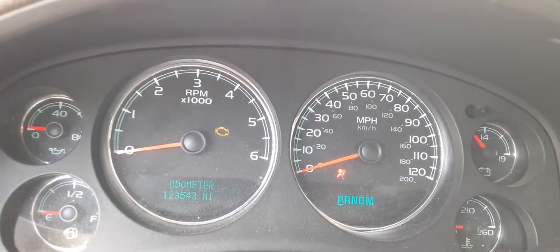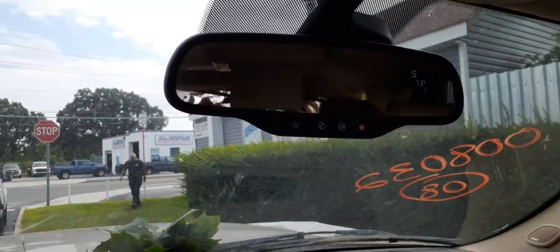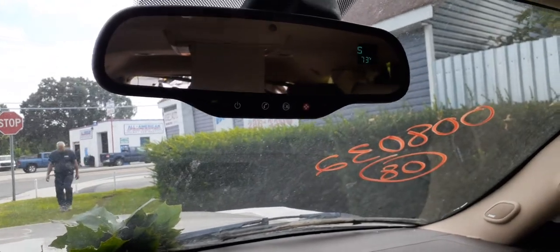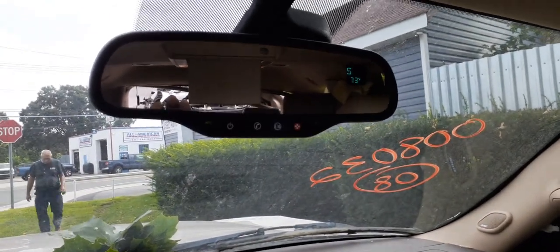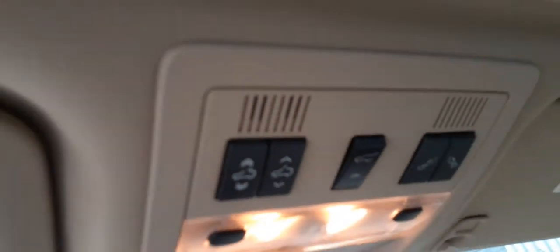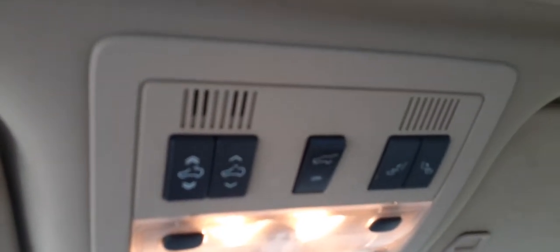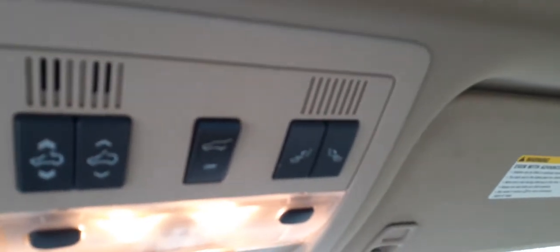The cluster shows mileage at 123,543 — it all works, all been tested. The inside rear view mirror has OnStar and a compass with heat, the whole bit. The sunroof is up there as seen from outside, and it's got a rear hatch and rear fold seats.